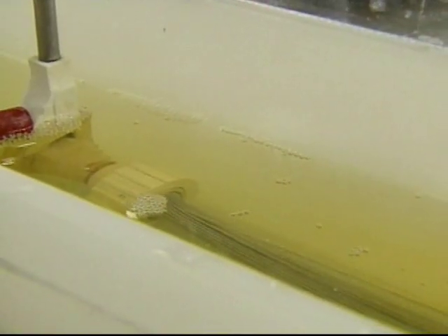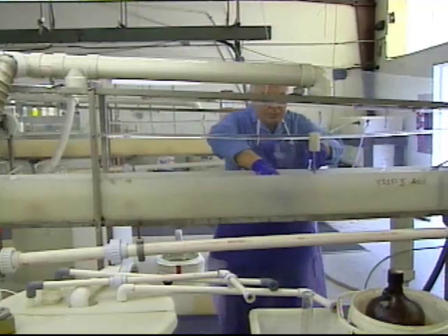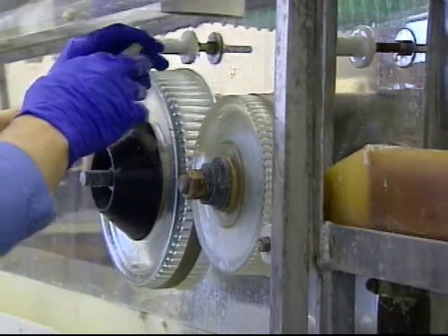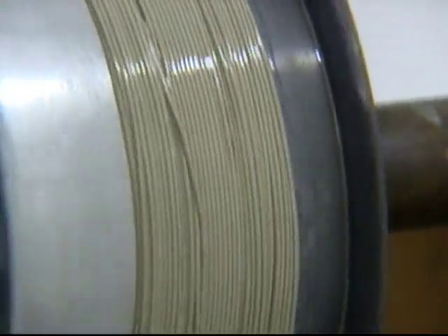We've expanded our manufacturing to a new facility in Findlay, Ohio, which we opened in October. And we already have enough demand that we've had to triple the size of it and are in the process of doing that now. Patrick Regan, NJN News, Lambertville.